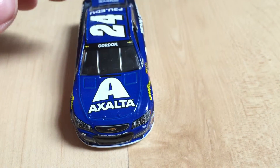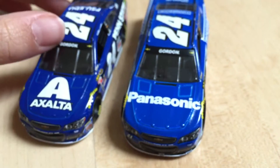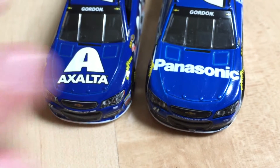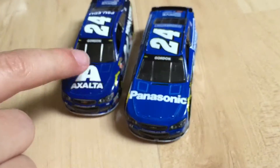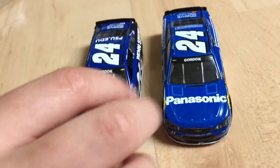Very nice car — simple, but very nice. Kind of like his Panasonic car. Here's his Panasonic car — kind of different. This one's lighter, and even on camera it shows. Both have white numbers and white main sponsors. They're kind of similar, but both nice.